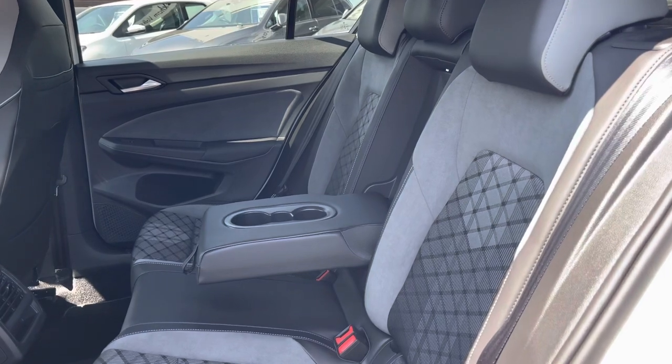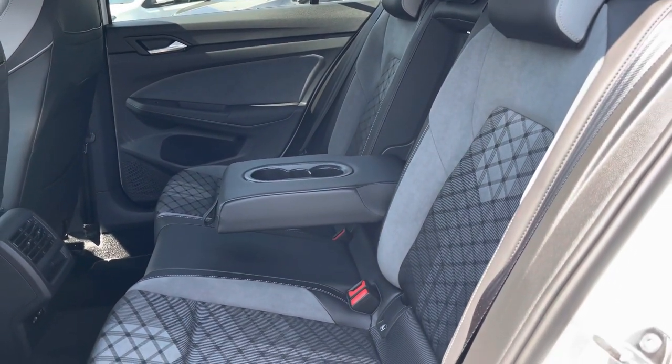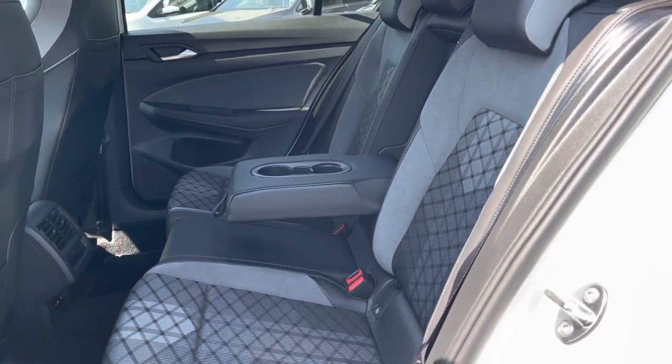Moving into the interior, we have a combination of cloth, leather and alcantara, providing switch-lit fitted access to USB points to charge media devices.